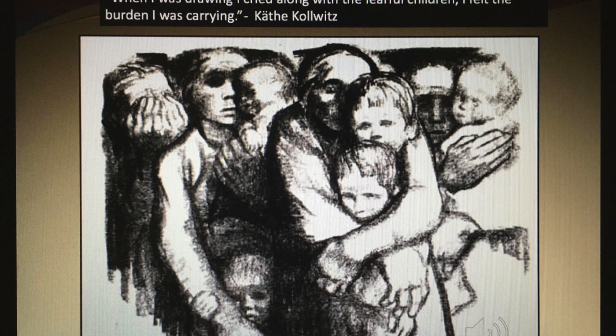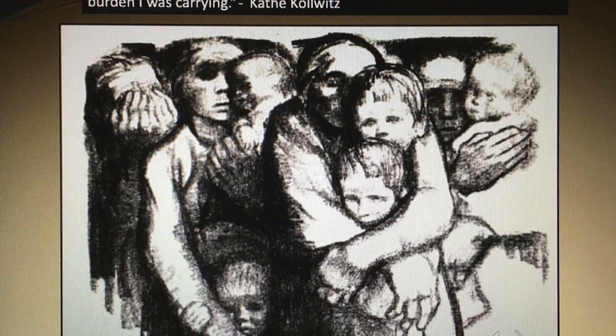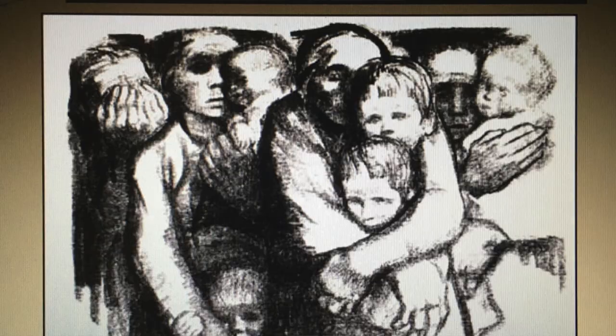"When I was drawing, I cried along with the fearful children. I felt the burden I was carrying." This is a quote by the artist Käthe Kollwitz. The artwork presented here is called Widow and Orphans, created in 1919. Kollwitz helped her husband in his practice as a doctor and saw firsthand the struggles of the common people.